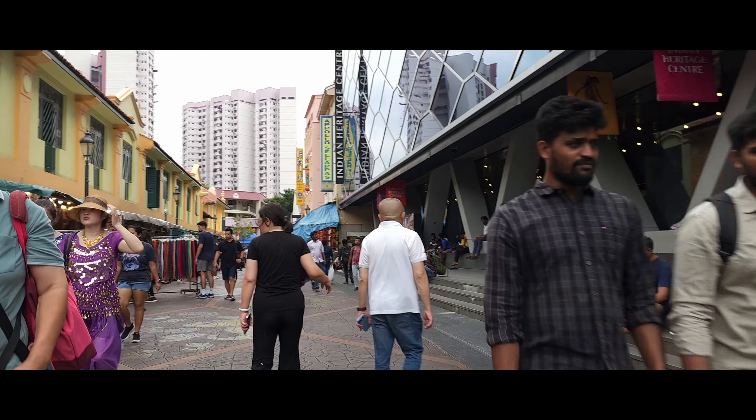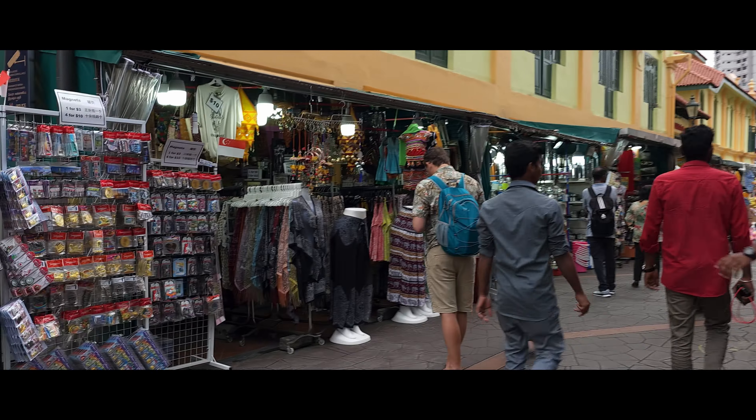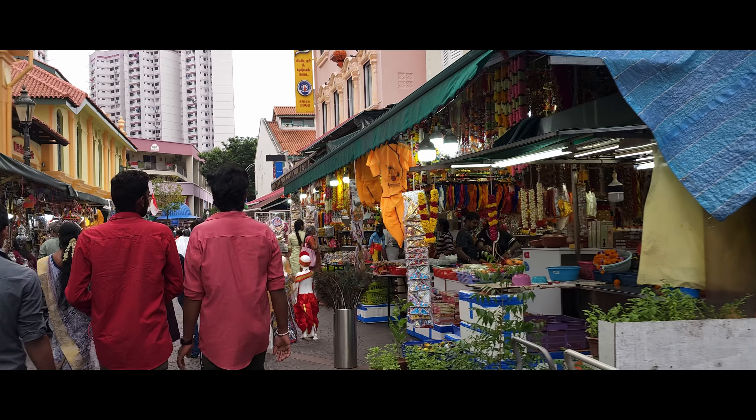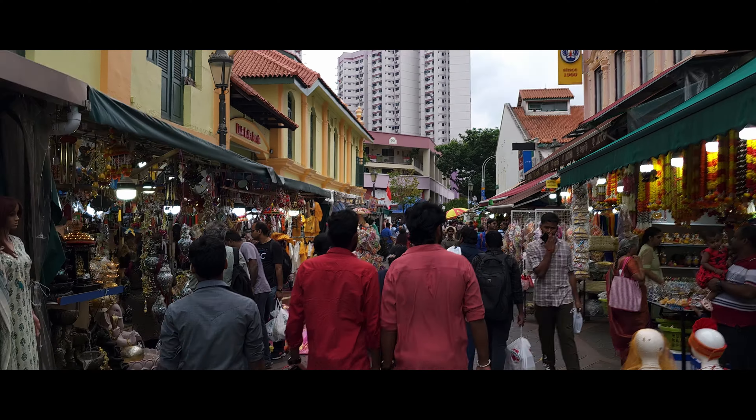Similar to Chinatown, they also have a marketplace here where you can find a lot of Indian clothing. Wow, there are even statues here — a lot of various merchandise, cool. So if you want to buy some cheap merchandise and clothing, you can come here. It's somewhat crowded but not overly so. Oh, just a bunch of fruit over there.